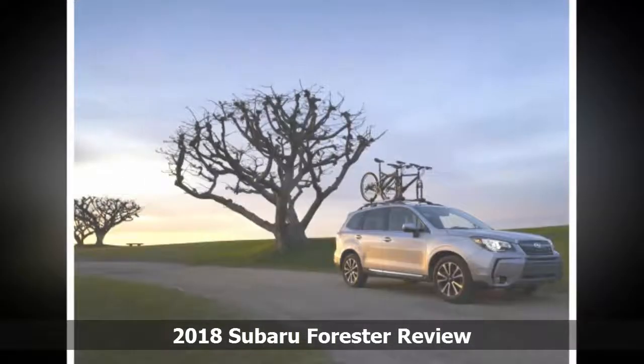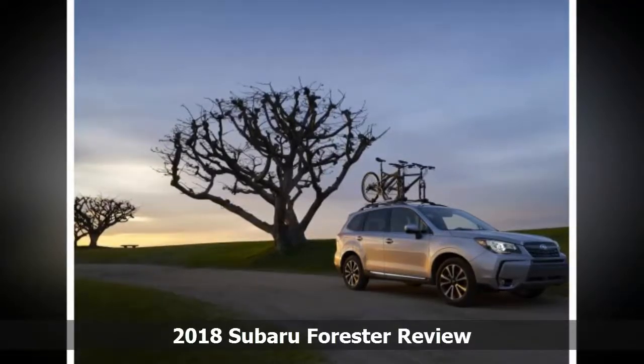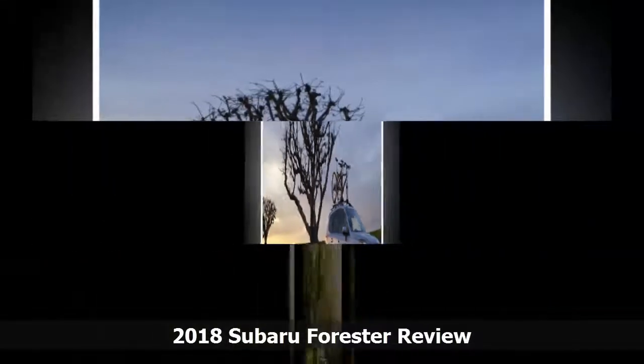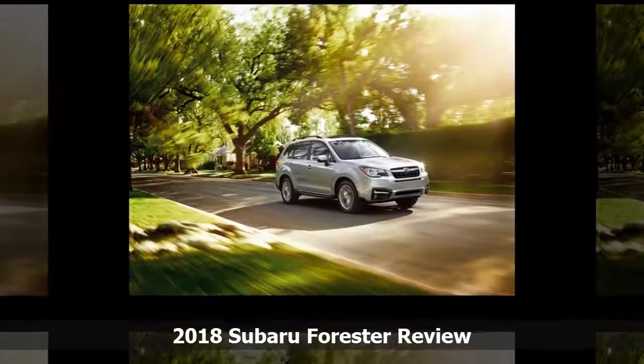We think the Forester is one of the segment's best all-round cars, with our assessment confirmed most recently by spending a few months with the turbocharged Forester 2.0 XT across a variety of terrains and driving cycles.